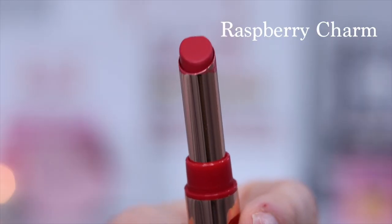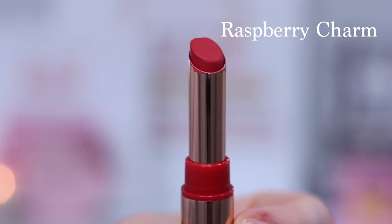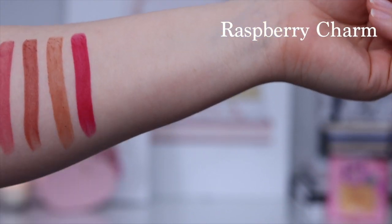Raspberry Charm is described as a soft pink-red shade.